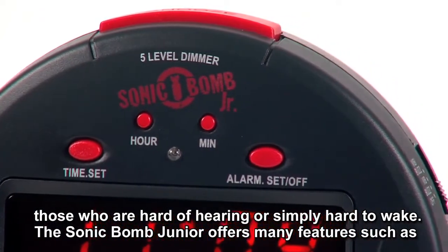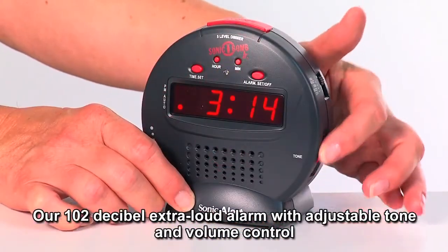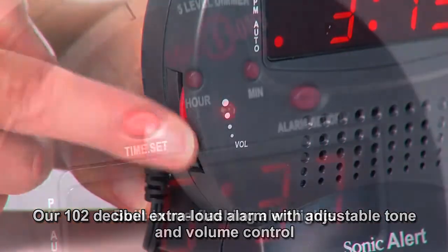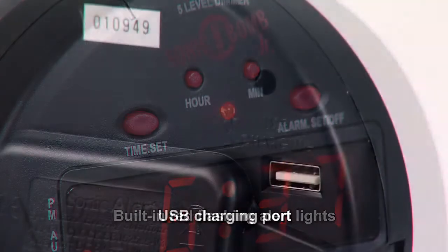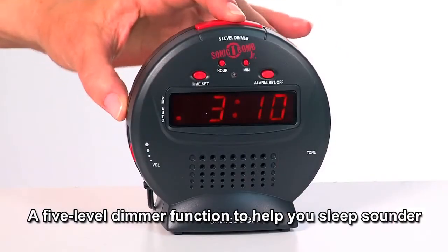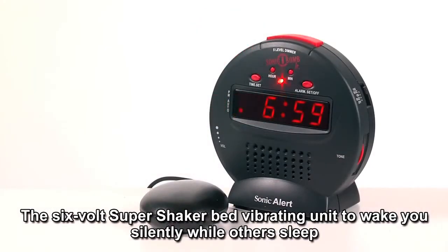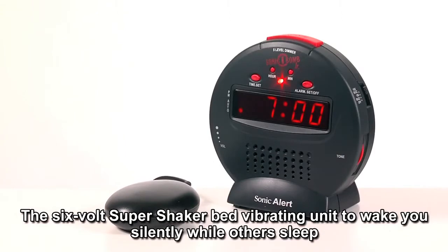The SonicBomb Junior offers many features such as our 102 decibel extra loud alarm with adjustable tone and volume control, built-in red flashing alert light, USB charging port, a 5-level dimmer function to help you sleep sounder, and the 6-volt SuperShaker Bed Vibrating Unit to wake you silently while others sleep.